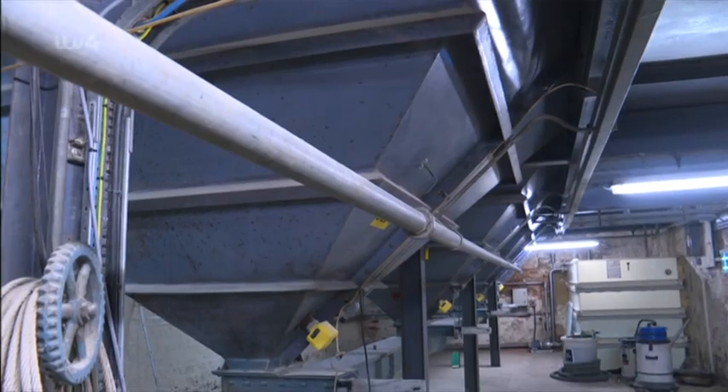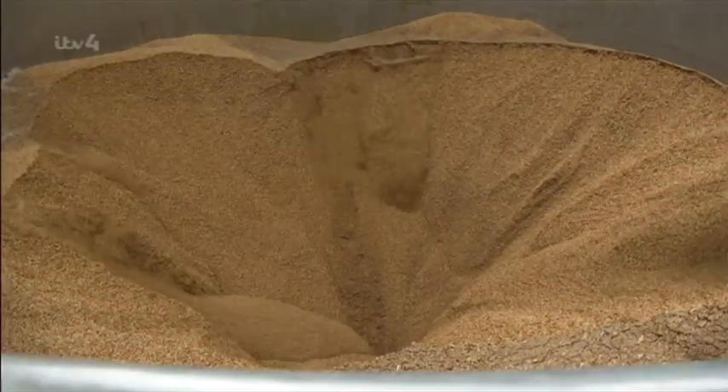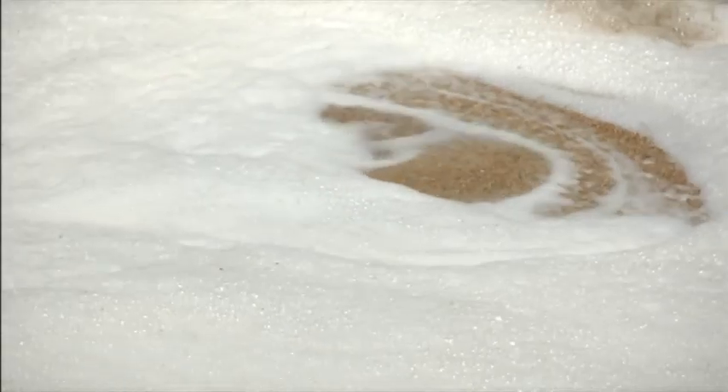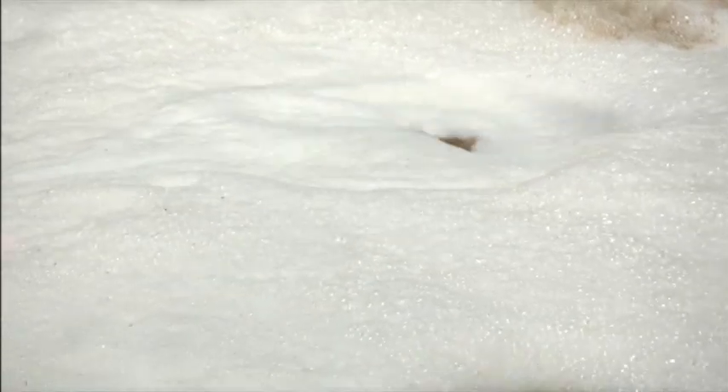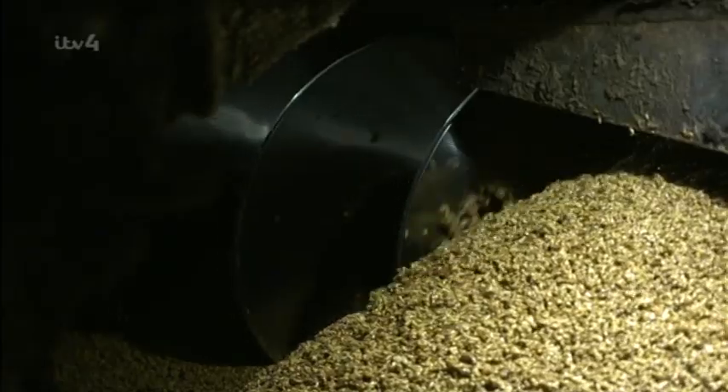We've got plenty of water down there — it hasn't run out for 250 years or so, so we're confident we've got enough for the next few years. The next biggest ingredient is British barley, and by the time it arrives at the brewery it's been steeped in water to kick-start germination. Now known as malt, this is where the sugar that'll eventually become alcohol comes from.